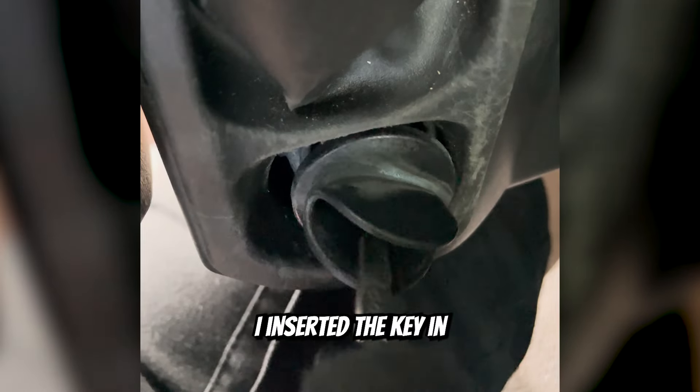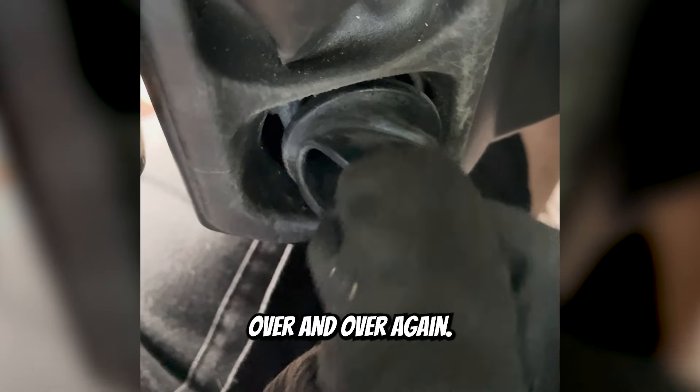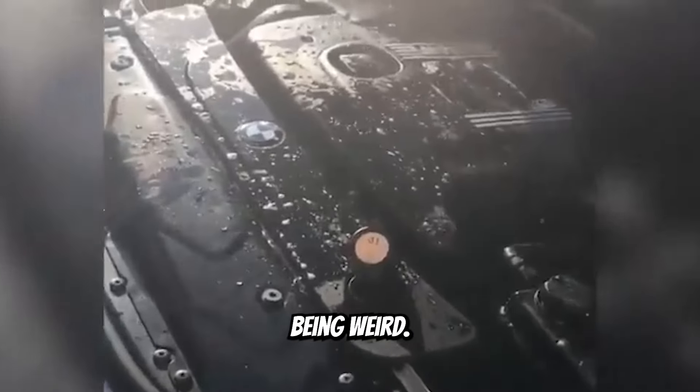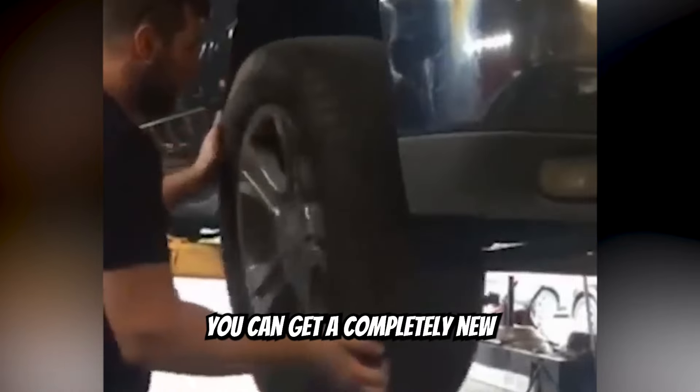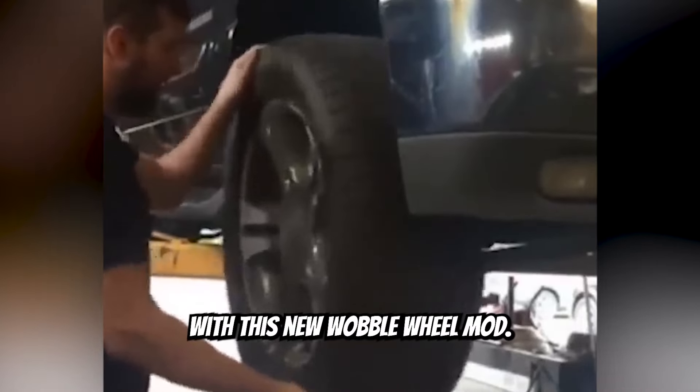I inserted the key in the ignition over and over again and now my car's being weird. Is your suspension feeling just a little too tight? Well, you can get a completely new full range of motion with this new wobble wheel mod.